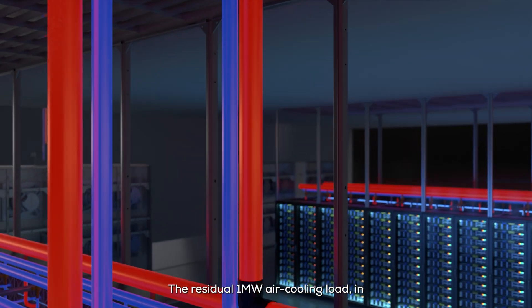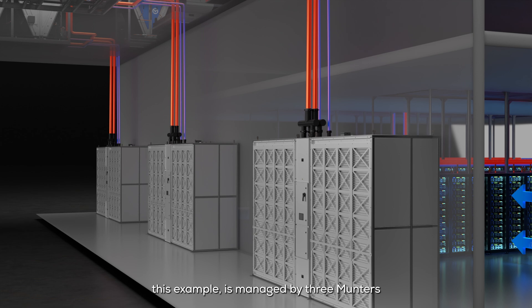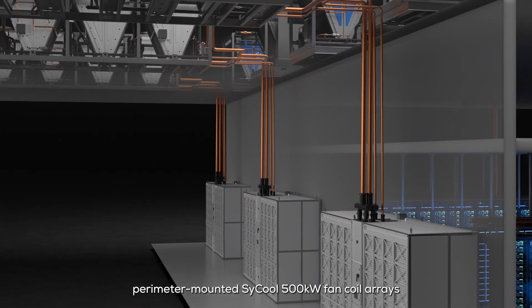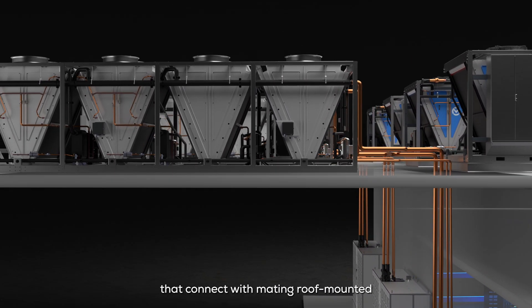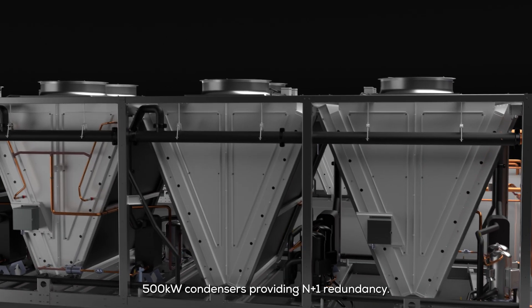The residual 1 megawatt air cooling load, in this example, is managed by three Munters perimeter-mounted Cycool 500 kilowatt fan coil arrays that connect with mating roof-mounted 500 kilowatt condensers, providing N+1 redundancy.